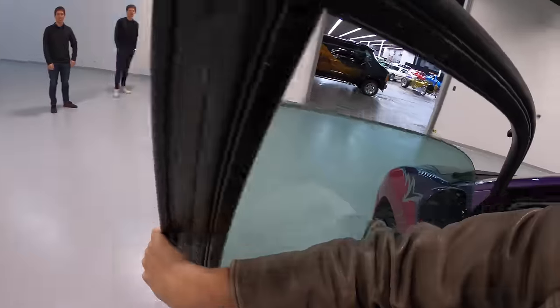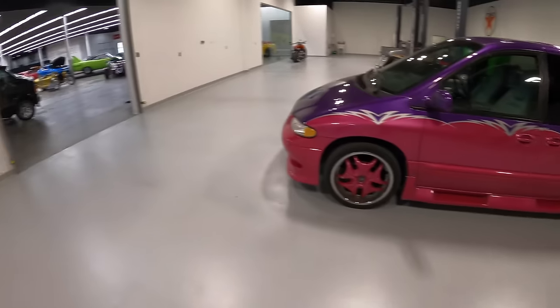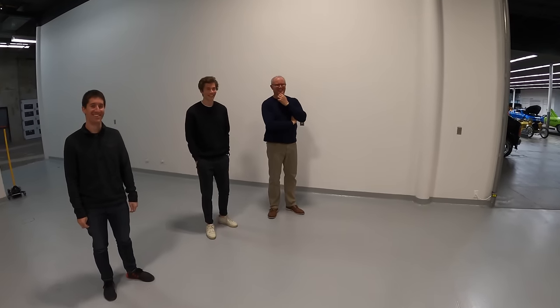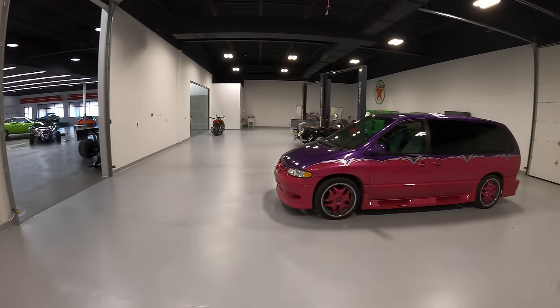We have arrived at its final resting place: the Midwest Dream Car Collection. The owner, Drew Casper, greets us — and he is clearly impressed. Doug, director of vehicle operations at the Midwest Dream Car Collection, is gladly accepting this van.